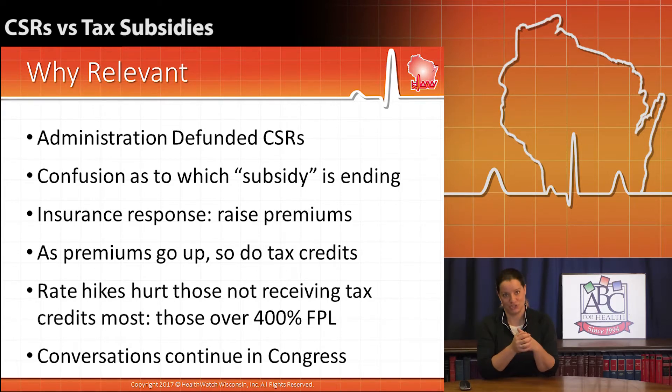This conversation continues in Congress. We have a separate video for you on cost-sharing reductions and what the latest developments are. And you can read about some of the compromise bills that are coming out of the Senate and what the future of that might look like. So this conversation is not over, but hopefully you have a little bit better grounding of the difference between a cost-sharing reduction and a tax subsidy.